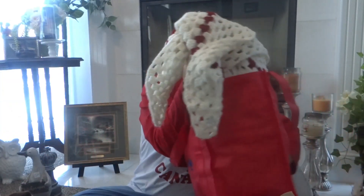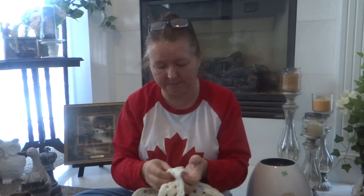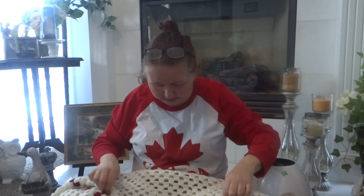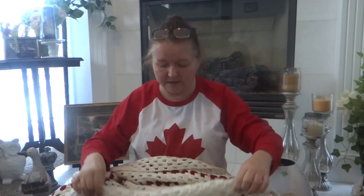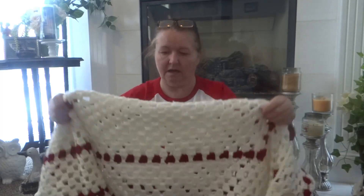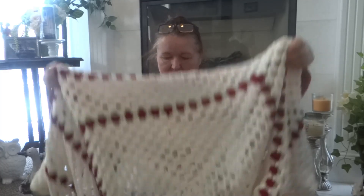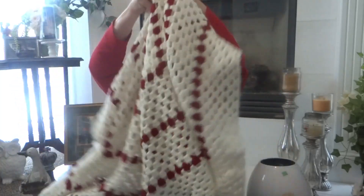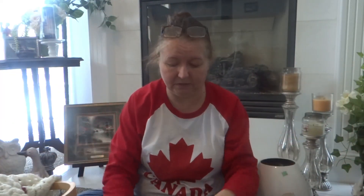I grabbed a second blanket that was crocheted — I think this one was two dollars. This one's a little bigger at 44 by 48. For the price you can't beat it. I thought I saw one little thing in the store but I'm hoping it'll wash out. I also smell it to make sure there's no animal smell — I just kind of briefly smell it. There's nothing wrong with it, it's beautiful. They use these cute reusable bags, which is nice.